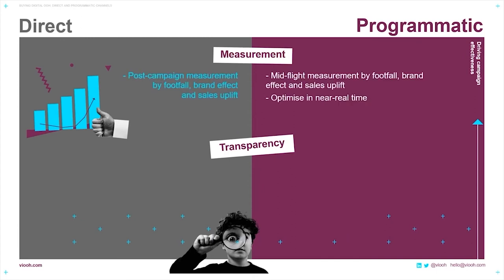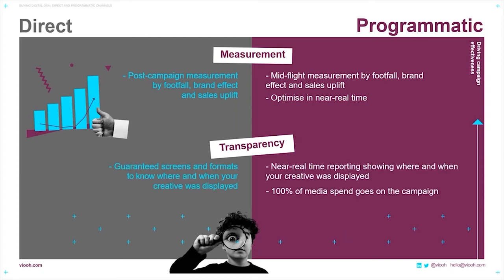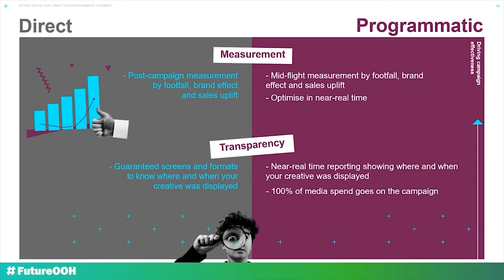When we look at measurement, on a direct buy, you're measuring your attribution using metrics such as footfall, brand effect, and sales uplift post-campaign. With programmatic, those same metrics are looked at mid-campaign, and this enables you to compare live results and optimize to drive higher campaign performance and index your spend into areas that are truly delivering. From a transparency perspective, with direct buys, the screens and formats you buy are guaranteed or known for the campaign duration, and you're able to see exactly where and when your creative was displayed. With programmatic, there's near real-time reporting showing where and when your creative was displayed, enabling mid-campaign optimization to the best-performing locations. And with VIEW, 100% of the media spend we receive goes to the campaign budget.